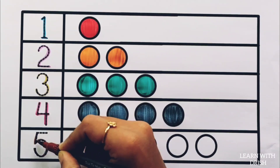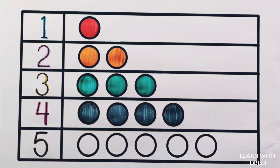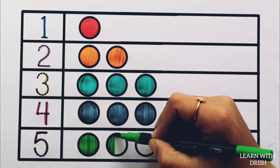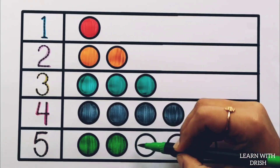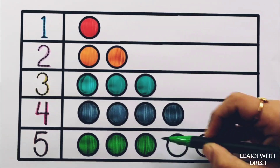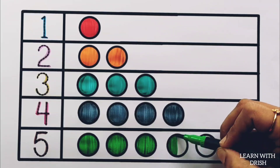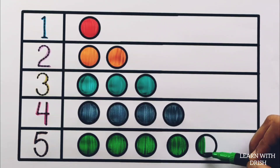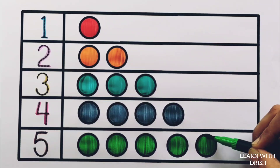Number five: green color — one, two, three, four, five — five circles.